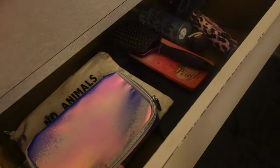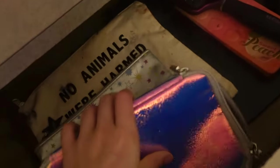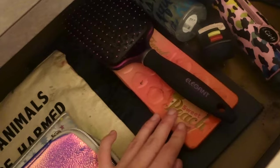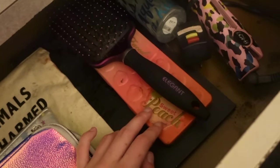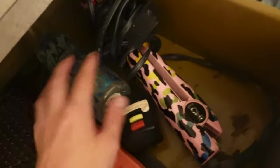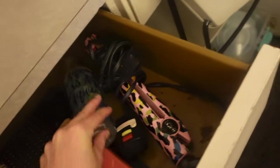Right here is where I keep my beauty stuff. I have my makeup bags in one pile, and over here I have my James Charles palette, my Sweet Peach palette, and my Too Faced one — I've had this for like over six years and it's my favorite palette ever. Then a hairbrush, hair straightener, and a random Victoria's Secret body spray.